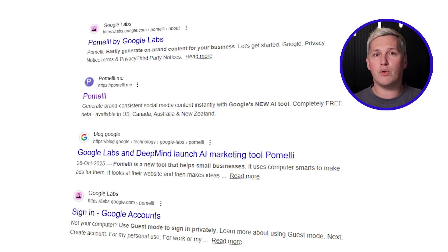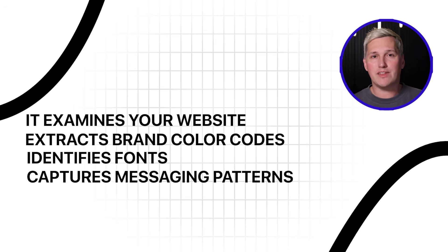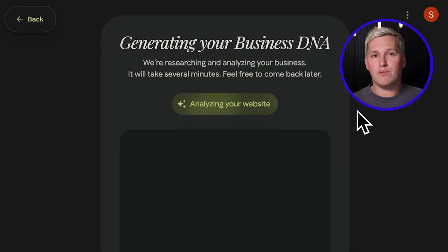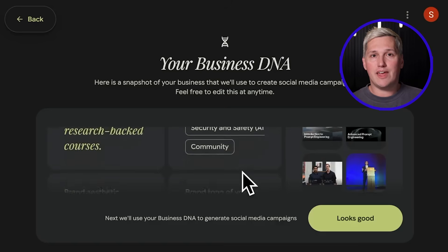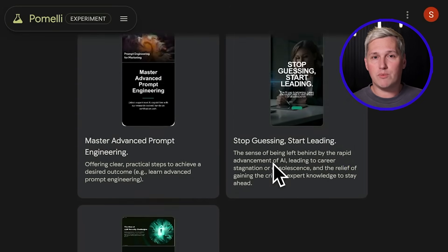Capability four is Pomelli, a brand new release from Google Labs — search Pomelli Google Labs to locate it. This performs like hiring an AI-driven marketing team: it examines your website, extracts brand color codes, identifies fonts, captures messaging patterns, then automatically generates social content matching your brand standards. Input any website address and submit. The platform begins comprehensive analysis, and you receive a complete brand profile with precise color values, typography specifications, and voice characteristics.